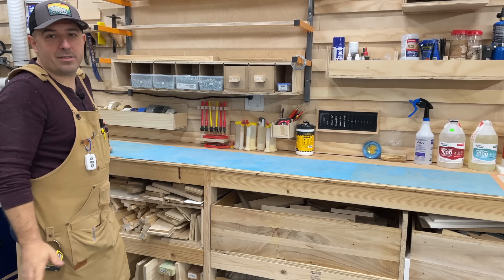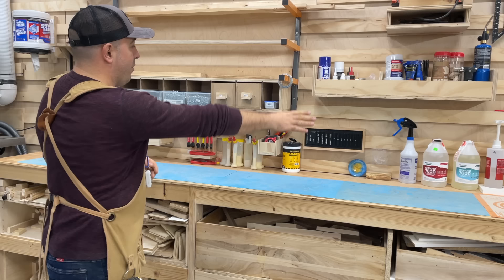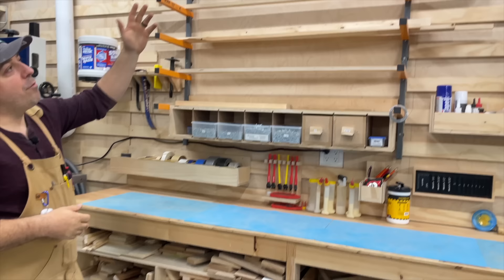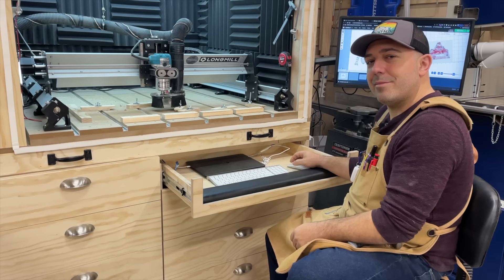This is the epoxy, glue, and screw area. I have the top lined with silicone mats so that any glue or epoxy spillage will easily come off. I have my epoxies over there, all my different pocket hole screws mounted to the wall, silicone brushes, and then my tape station. Up above we have all of my wood storage, which is really sparse at the moment just because wood is really expensive right now.